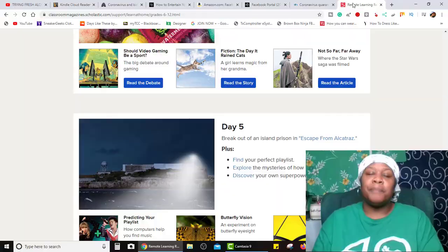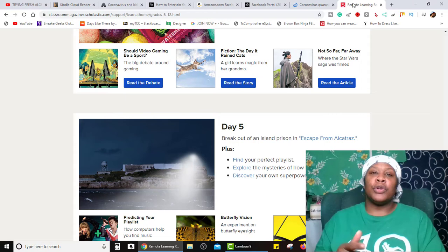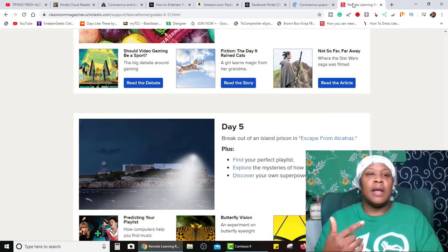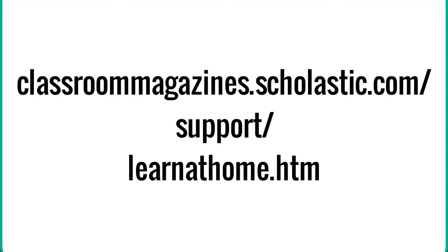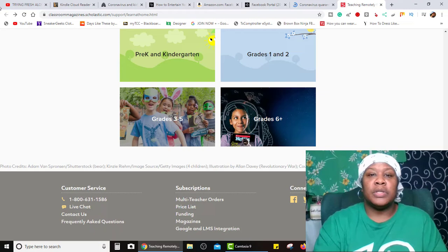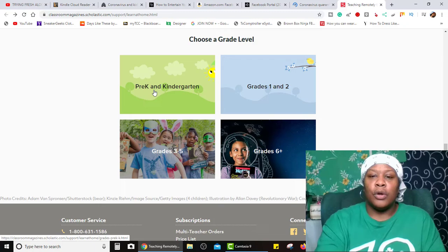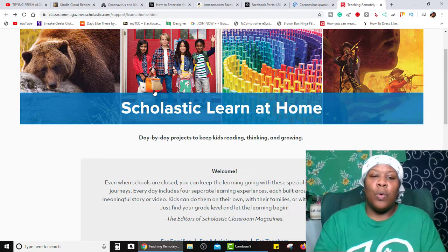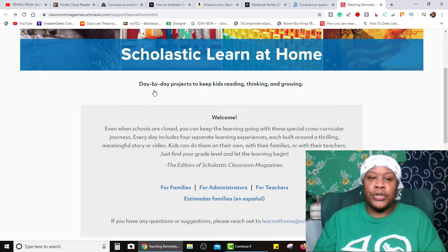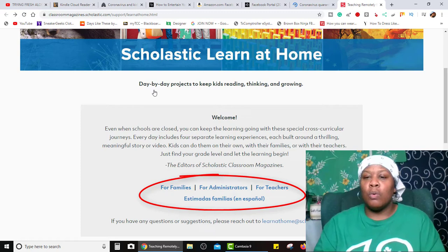You guys remember the Scholastic Book Fair? Well, Scholastic has just come out with an actual website for your child. If you have internet access at home and you're able to get your child online, they can go to classroommagazines.scholastic.com. If you go to the website, you will see that it is broken down by grade level: pre-K and kindergarten, grades 1 and 2, grades 3 through 5, grades 6 and above. It says here, Scholastic Learn at Home — day-by-day projects to keep kids reading, thinking, and growing. Every day includes four separate learning experiences, each built around a thrilling, meaningful story or video. Kids can do them on their own, with their families, or with their teachers. Just find your grade level and let the learning begin.